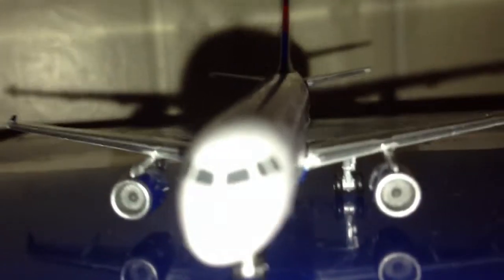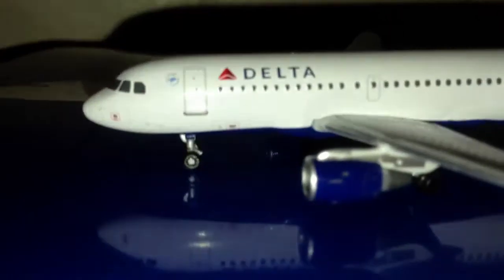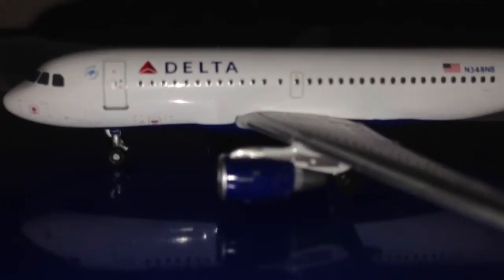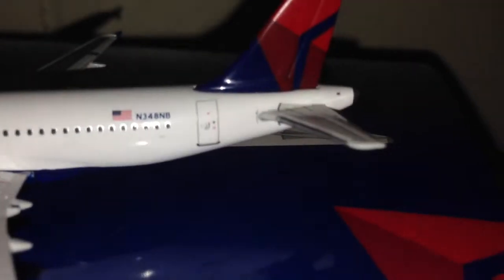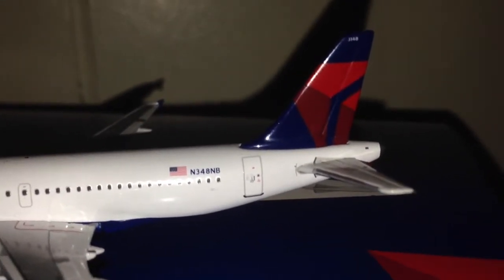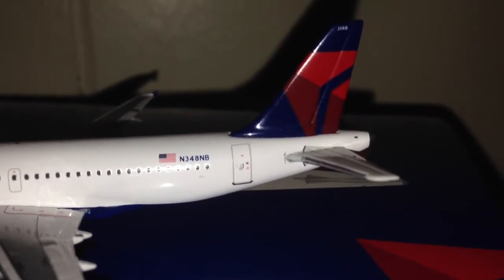Let's do the nose view first. Here's the nose view of the plane — sorry, it's a bit blurry. And on the left side: SkyTeam logo, boarding door, Delta titles, overwing exits, overwing exit door, registration N348NB. And then the back boarding door.